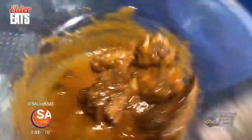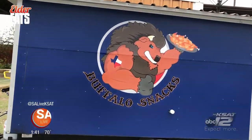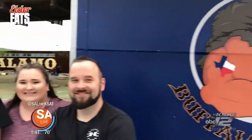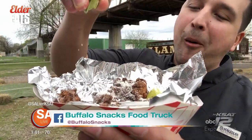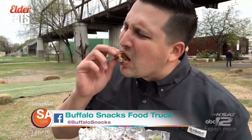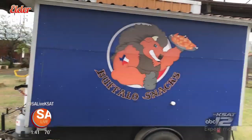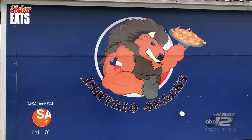Find them on social media — Buffalo Snacks. You can hashtag it, look them up on Instagram, Facebook, Twitter. Right now they're out here at the Alamo Beer Company, which is also serving up delicious beer — the official beer supplier of the Commanders. Great food and great beer on a really nice day. It's just a good day.